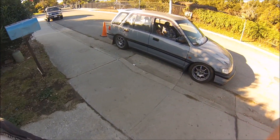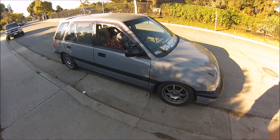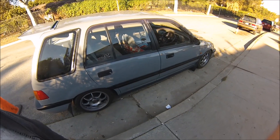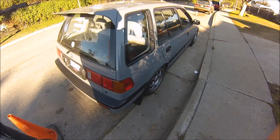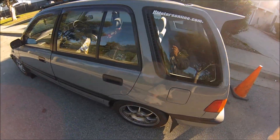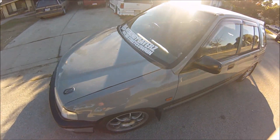What up guys, Young Static here. I was going through my channel the other day and noticed I have not uploaded any updated video of the wagon since the last post I did of it at the track earlier this year, so I'm gonna give you a little update on what the car has been through since then.